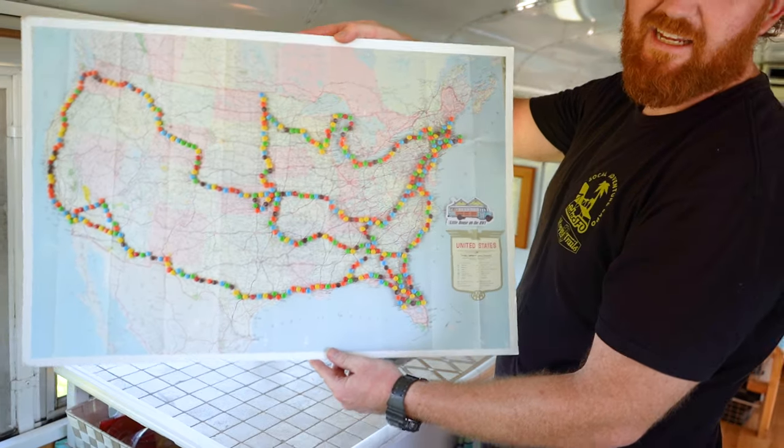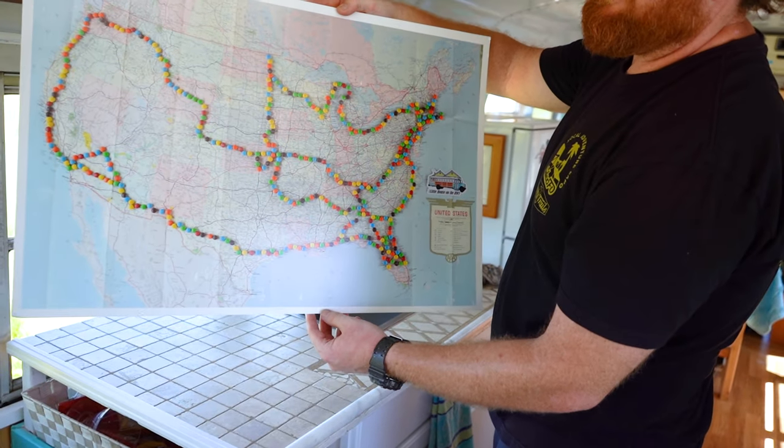We've been 30,000 miles and we have been to 47 states. This is our route that we've done. It's amazing.